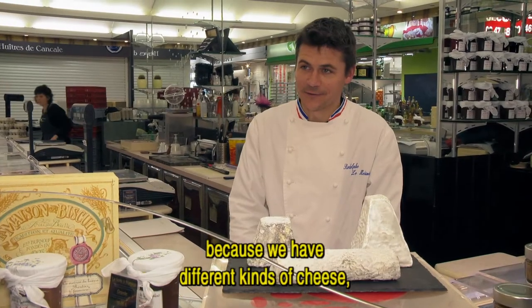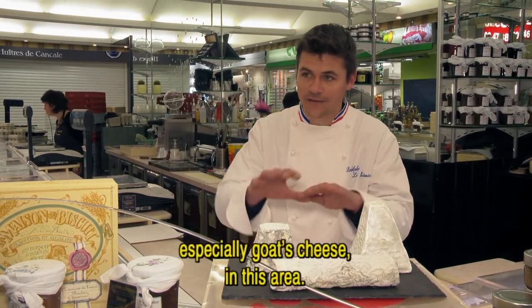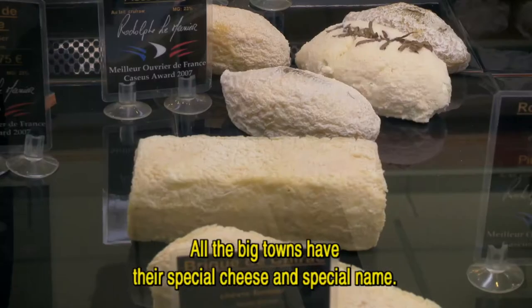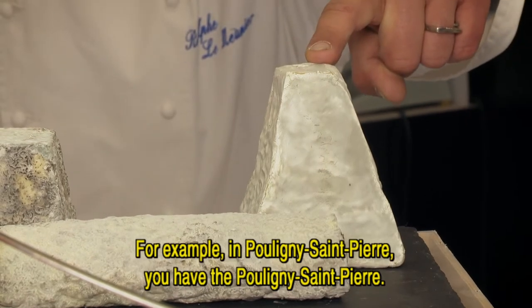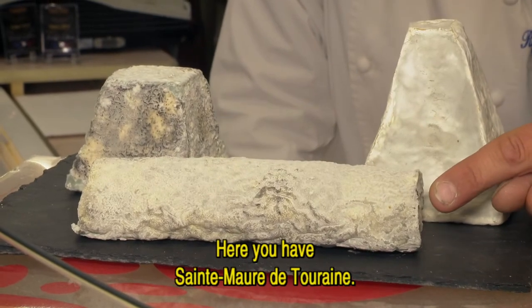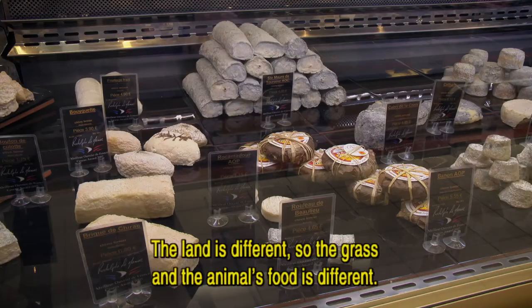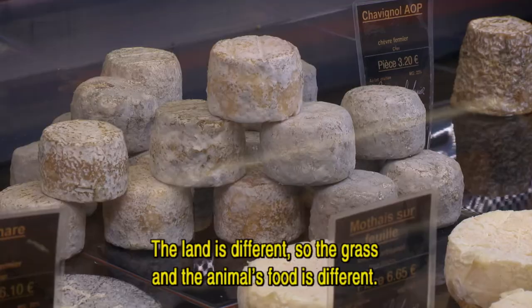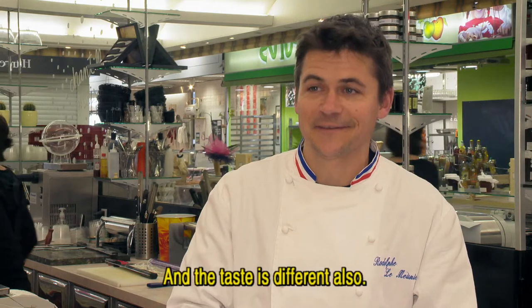In the Loire Valley, we are very lucky because we have different kinds of cheese, especially goat cheese in this area. All the big towns have their special cheese and special name. For example, in Pouligny-Saint-Pierre, you have the Pouligny-Saint-Pierre. Valencay, and here you have Sainte-Maure de Touraine. All of these cheeses have a different taste. The land is different, so the grass and the food of the animal is different. Then the milk is different and the taste is different also.